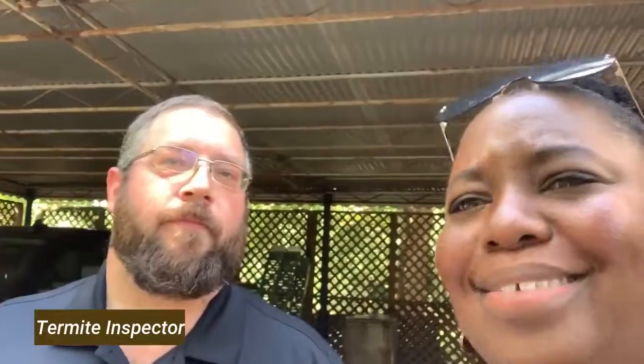Alright, introduce yourself and your company. I'm Travis from Contractors Best — the contractors' best solution. And you are doing our termite inspection. Alright, and then you said what not to do when you're expecting to sell your home.